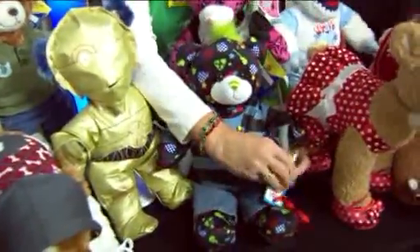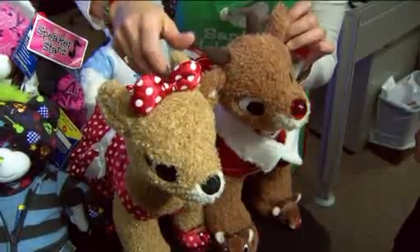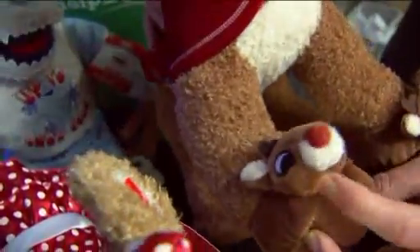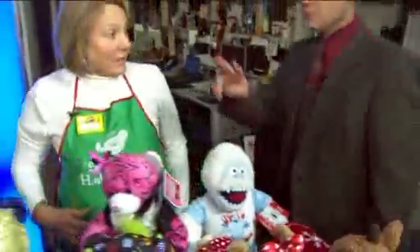We also have classic Christmas characters. This year we have Rudolph and Clarice, who talk to each other when you squeeze their ears. They even have the little reindeer slippers. And they brought with them this year their friend Bumbles the Abominable Snowman. A lot to choose from, and if you choose one of these four over here, you're giving to charity as well. Absolutely.